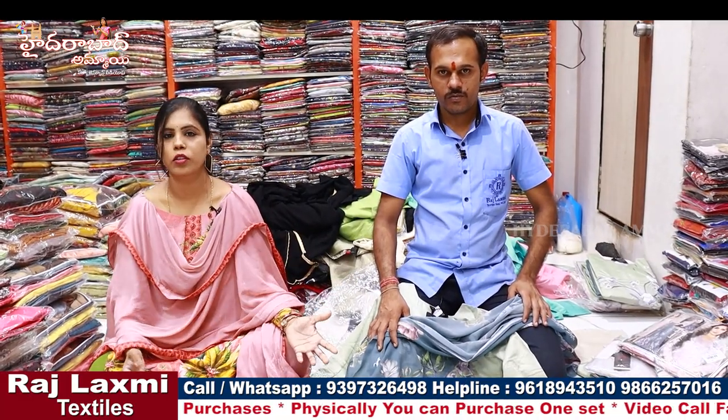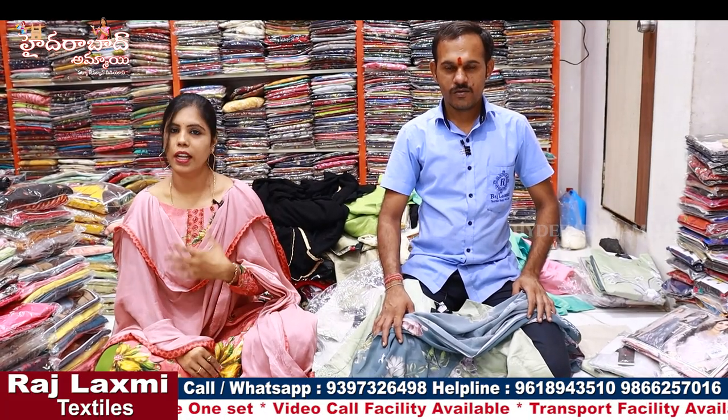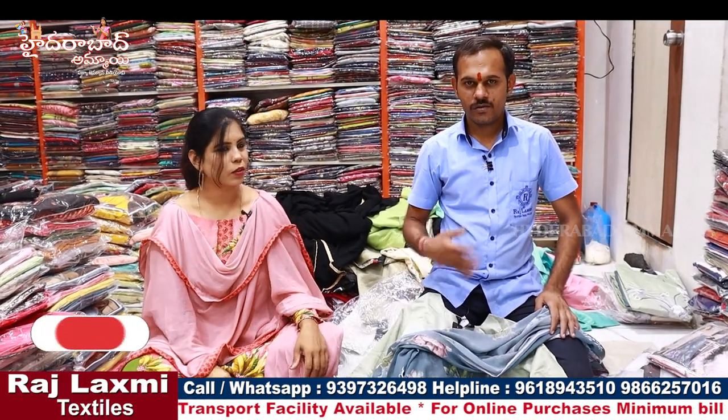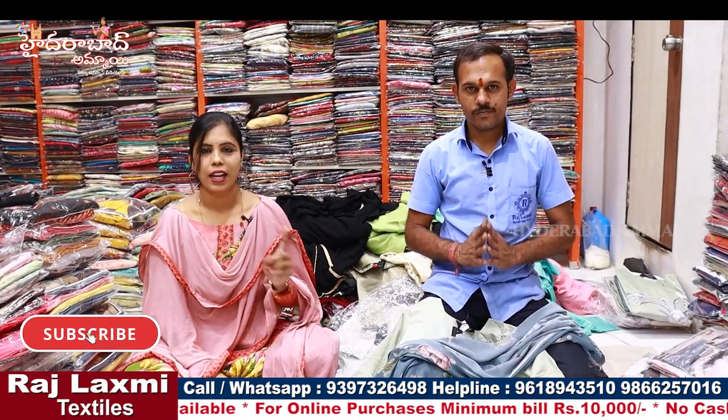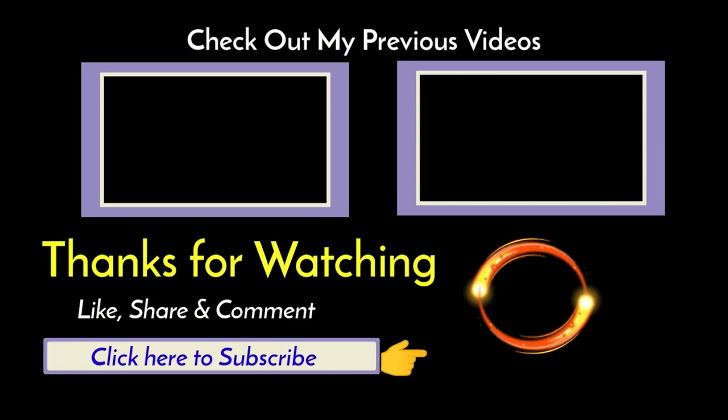If you want to watch this video, I will show you low prices. If you want to purchase, you can do so online. Thank you so much and thanks for watching. Like, share, and subscribe. Take care, bye bye.